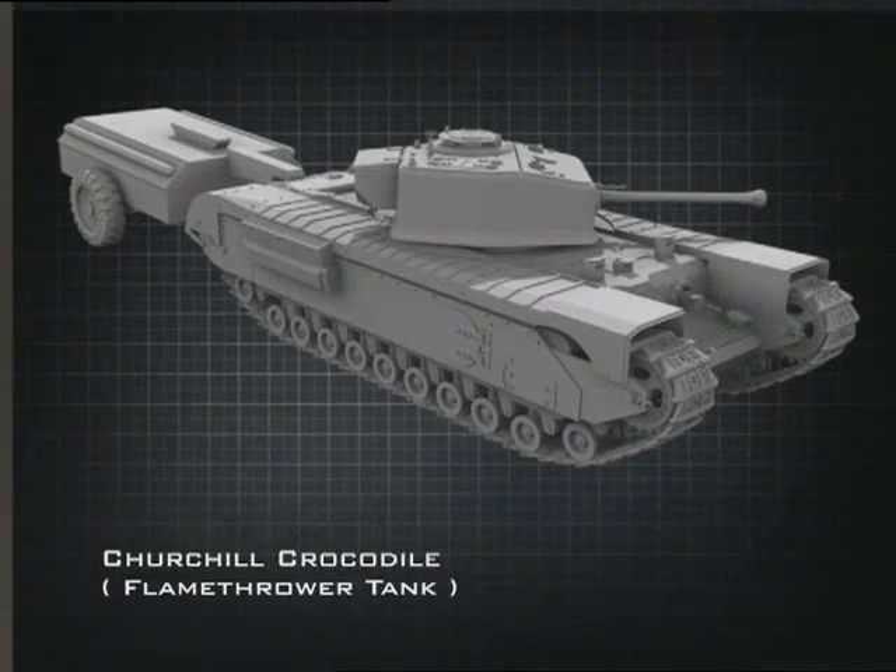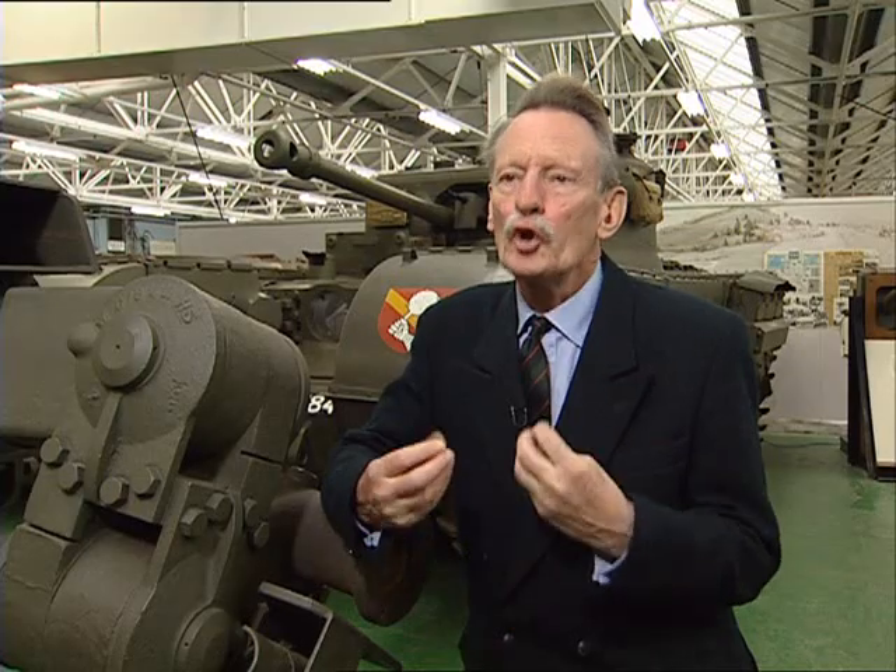One of the most devastating and intimidating Churchill variants was the Churchill Crocodile Flamethrower. It reached Normandy after D-Day. The Crocodile was one of these derivatives — usually a derivative of a Churchill, sometimes a Cornwall — which was in fact a mobile flamethrower.